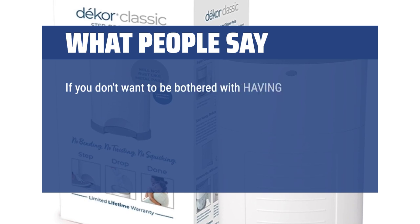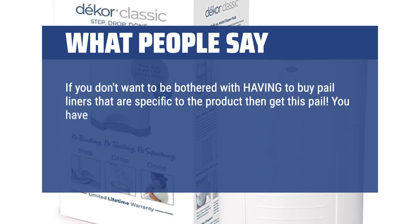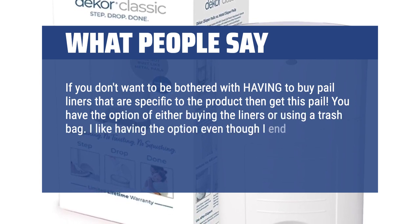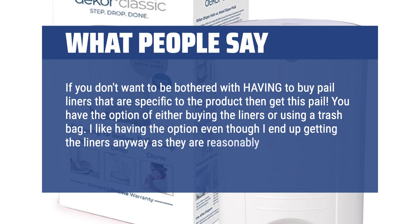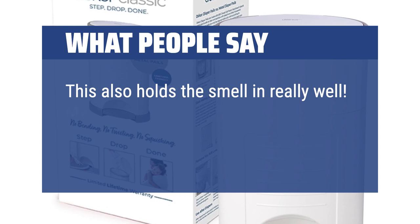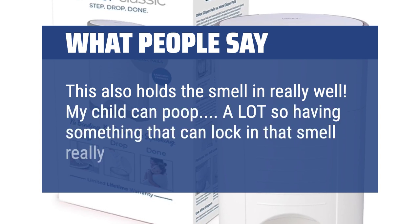If you don't want to be bothered with having to buy pail liners that are specific to the product, then get this pail. You have the option of either buying the liners or using a trash bag. I like having the option even though I end up getting the liners anyway, as they are reasonably priced. This also holds the smell in really well. My child can poop a lot, so having something that can lock in that smell really helps.